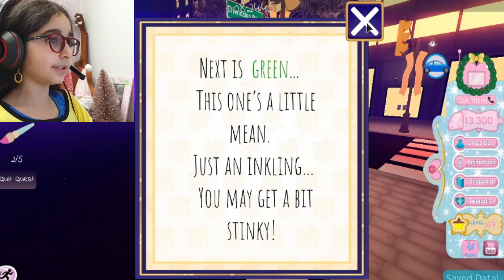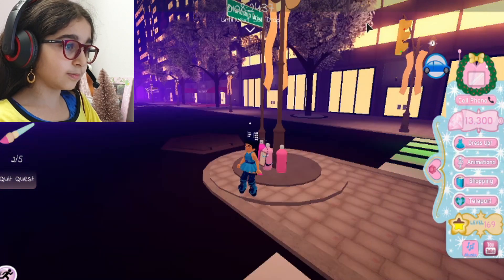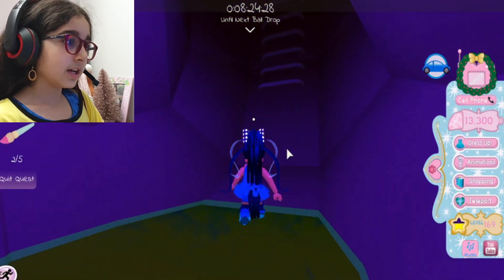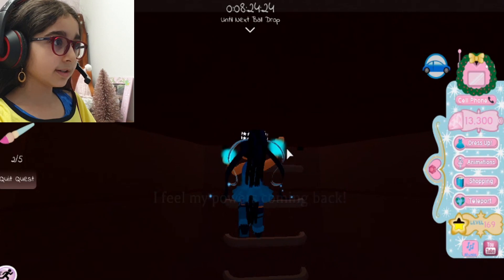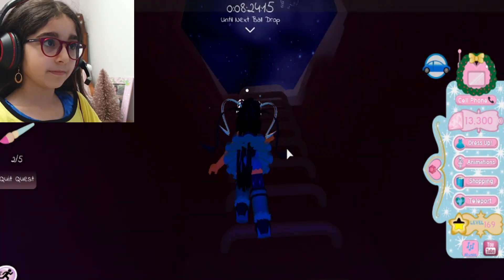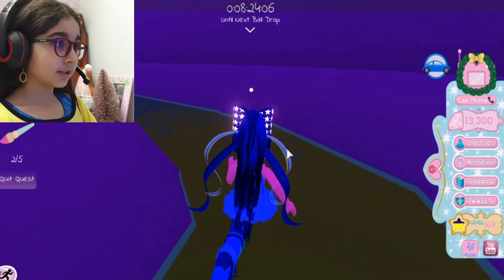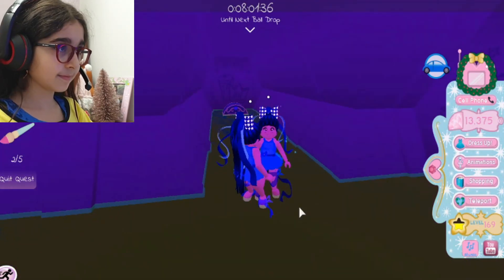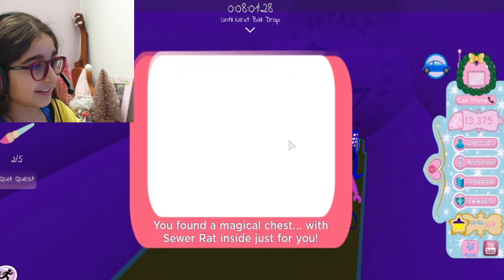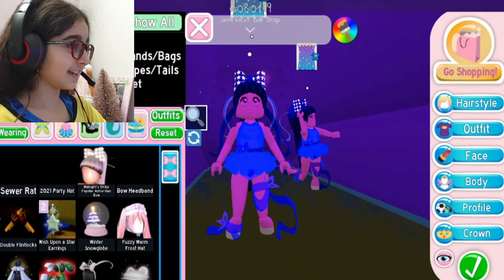The next clue is a little mean: 'Just ink — you may get a bit stink.' Wait, what color did we just do? Pink! So it was blue, pink, and the next one is green. The sewer is stinky. We're just going to keep looking for paint. She's my BFF for life! Let's get the basket. They definitely saw us.